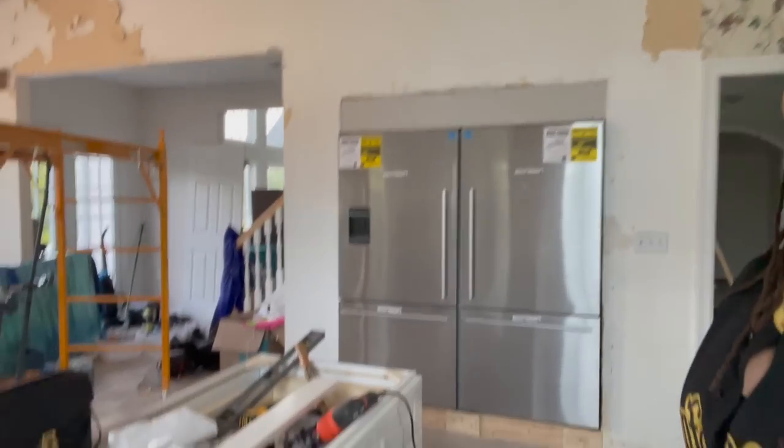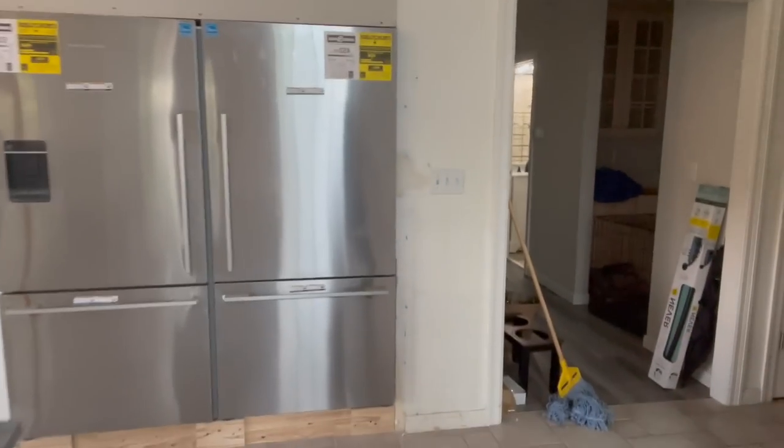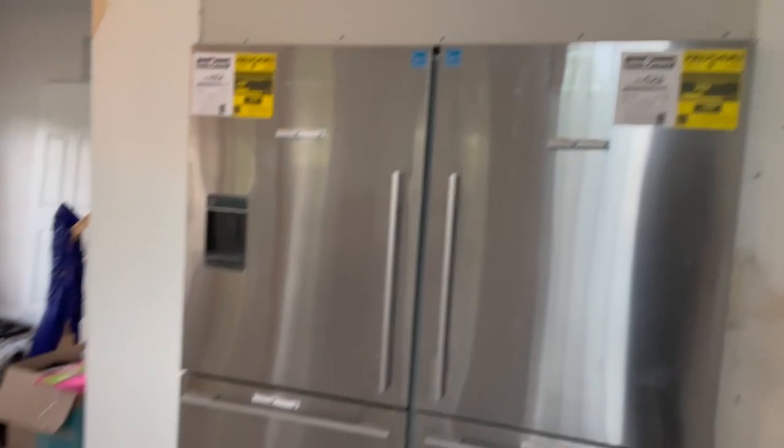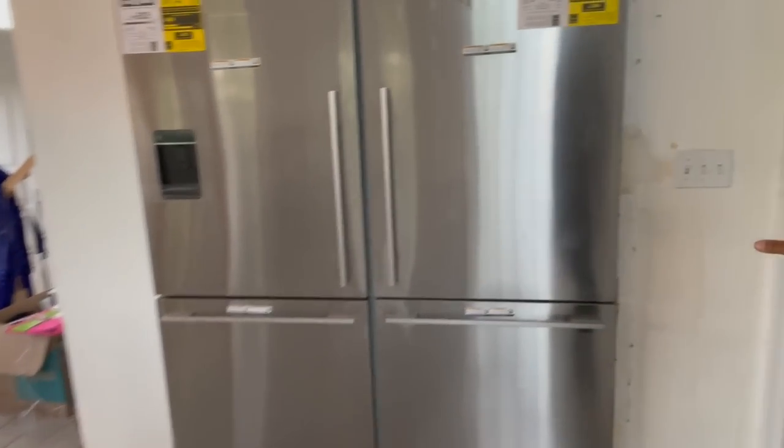It looked like they took some of it down, but very much so still wallpaper on the walls. We getting there. They're not done, but get into the refrigerator, y'all. Ain't that dope?